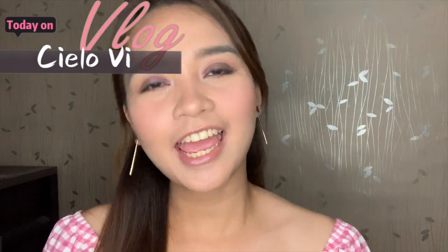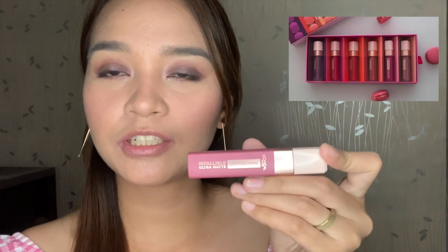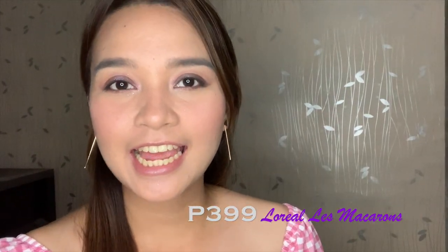Hey babes, welcome back to my channel! For today's video we're gonna do swatches and review of the very cute L'Oreal Paris Infallible Ultramatte Liquid Lipstick, also known as Les Macaroons. It has seven shades in all. Each Les Macaroons liquid lipstick is 399 pesos each and it is 5ml. Let's start with our first shade.